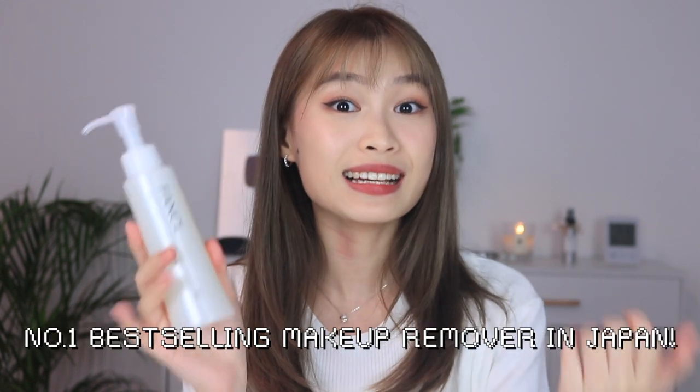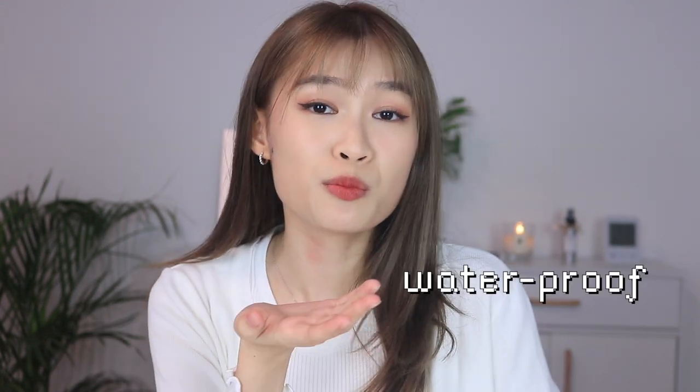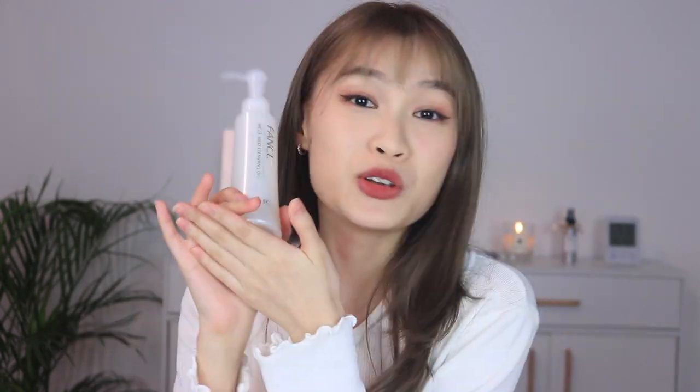Today I'll be using the Fanco Mild Cleansing Oil. This is Japan's number one best-selling cleansing oil — one sold every four seconds, can you believe it? I really like using cleansing oil because oil is very effective when it comes to removing your makeup, especially the stubborn makeup. I mentioned earlier today that I put on a lot of smudge-proof and waterproof makeup, which is usually very hard to remove, but with oil it's always very easy and effective.